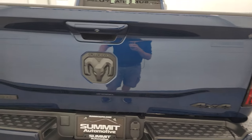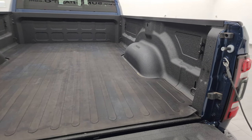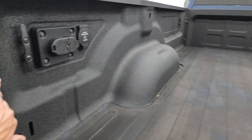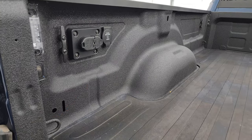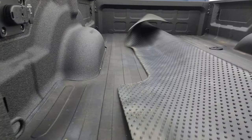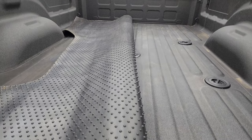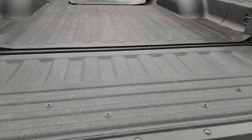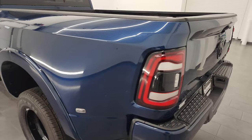You get the 4x4, RAM, and Laramie logos all blacked out. It has the slow-down assist tailgate and I would venture to say this one has the power drop-down tailgate as well. LED bed lights, side box tie-downs — you can turn those lights on with the button back here. You get 4-pin and 7-pin wiring as well as a 115-volt 400-watt plug-in. This truck does have the 5th wheel and gooseneck prep package, and it comes with a nice bed mat too. That spray-in bed liner goes onto the tailgate as well, which is a nice feature, and it shuts nice and solidly.